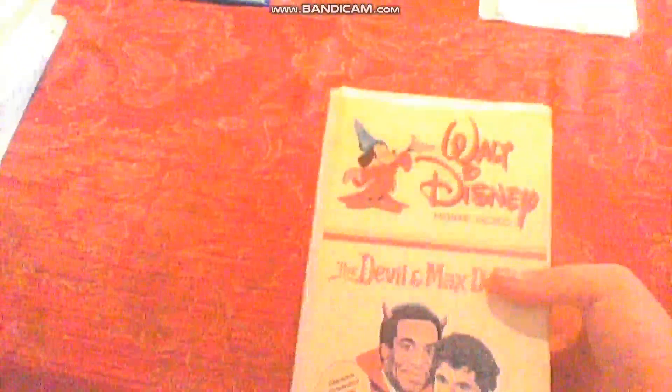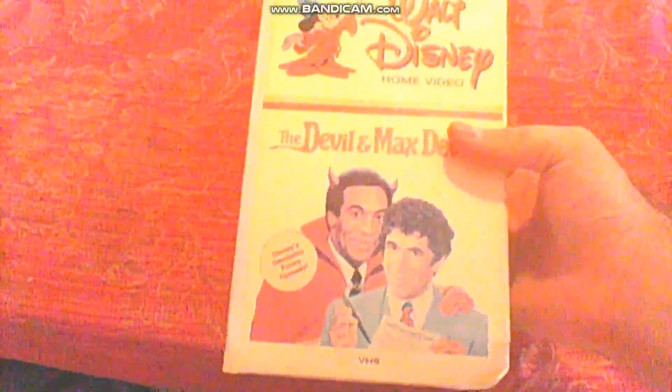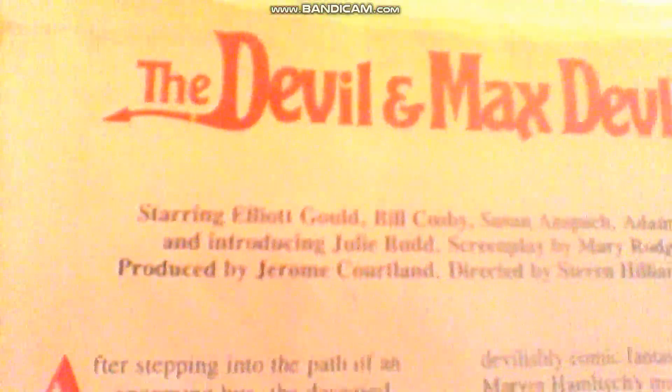I got The Devil and Max Devlin — one of the very first PG-rated Disney movies, and the first to contain obscenity. Disney's devilishly funny comedy. Unfortunately Bill Cosby, who is in the film, didn't have a devilishly funny fate — he's in jail now, for reasons you'd know if you've seen the news. Print date is January 4th, 1986.